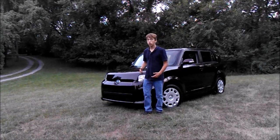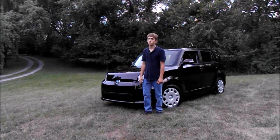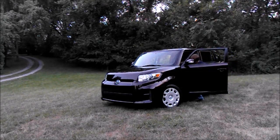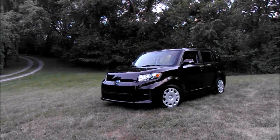I'm Eli with Max Truck 9906 — thanks for watching, and check out my other videos.